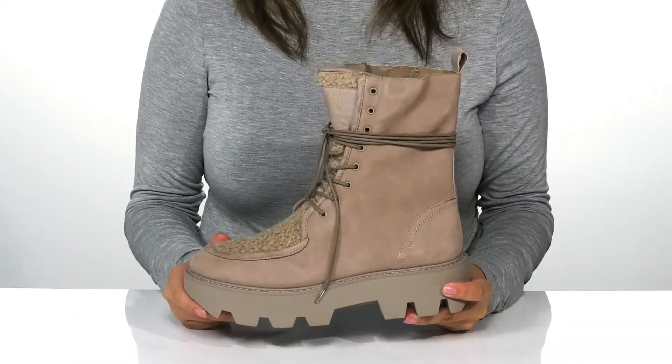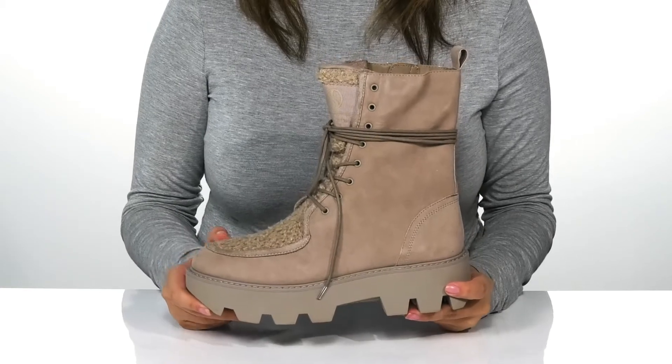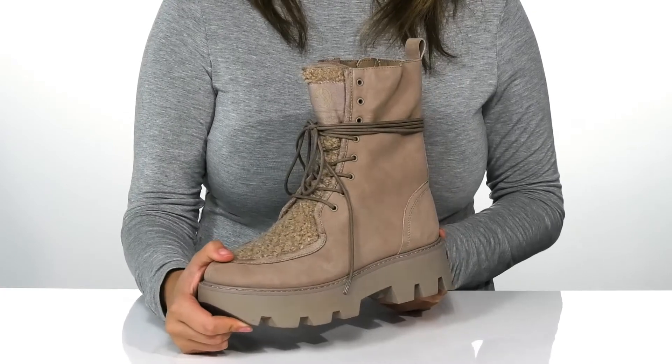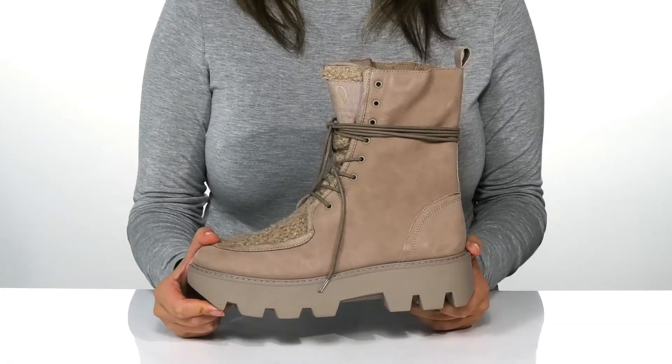That platform midsole will boost you up about two inches in height. Underneath there is a textured outsole for traction. And I think these would pair very well with leggings or some skinny jeans.